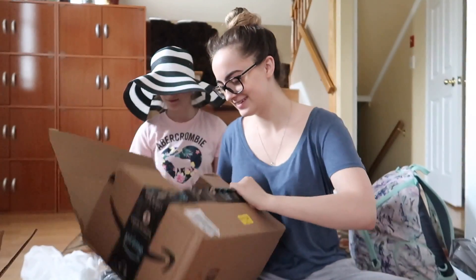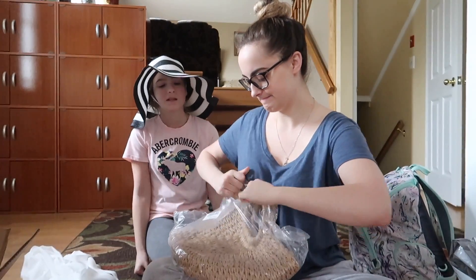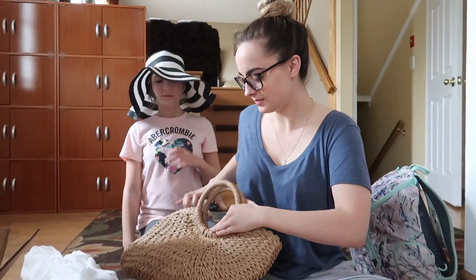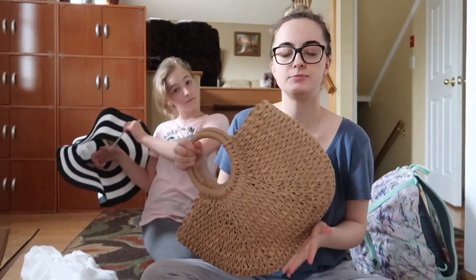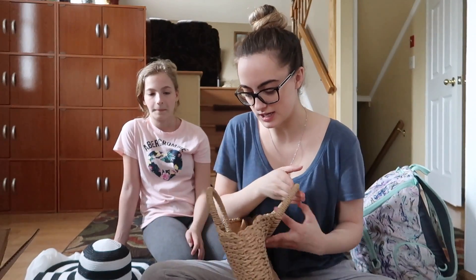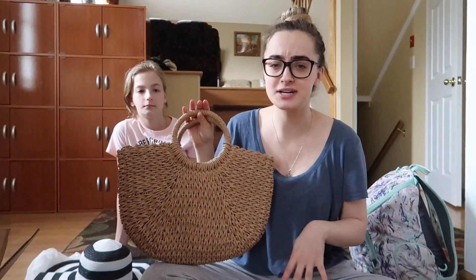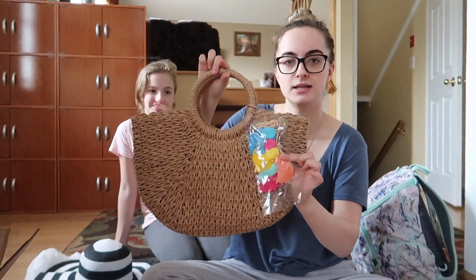I was looking for a purse like this — let me open it, it matches with the hat. I was looking for a purse like this on everything — Topshop, ASOS, every website I shop on — and the ones that did have it were funky colors, or this style would be like 40 or 50 dollars. I'm not going to spend that on something I'll only use seasonally, so I found this on Amazon. I'll link everything below.